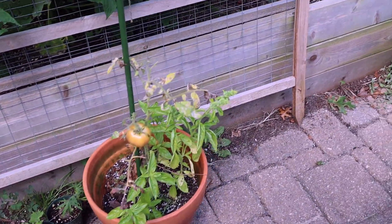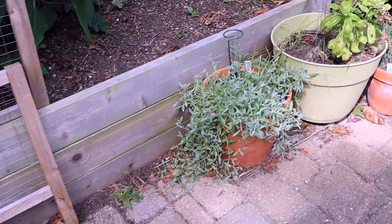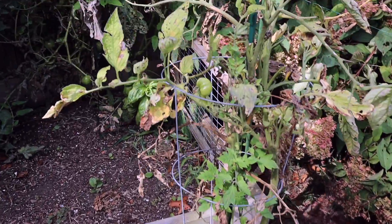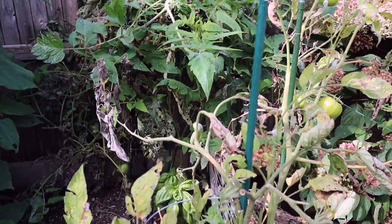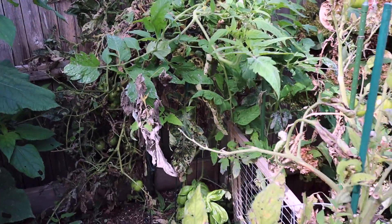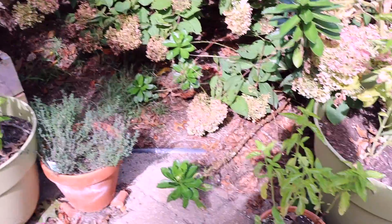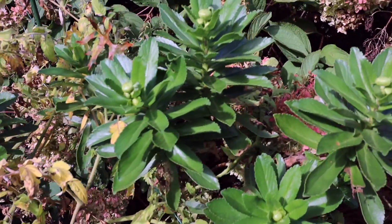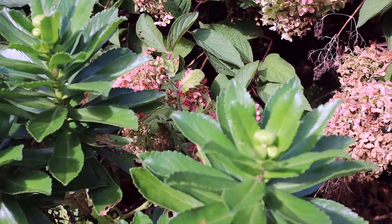Many of the potted plants here — basil, parsley, tomato — I'm going to clean them all out today, they're looking a little worse for wear. This tomato plant has definitely had it, and this tomato plant too.